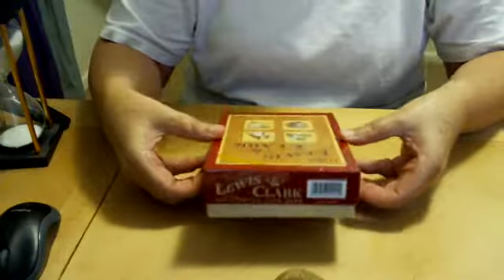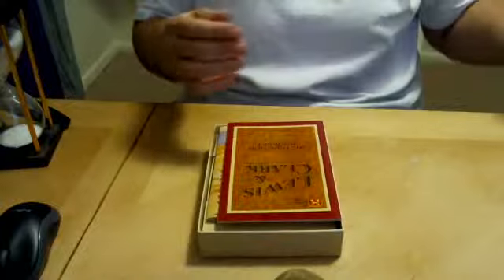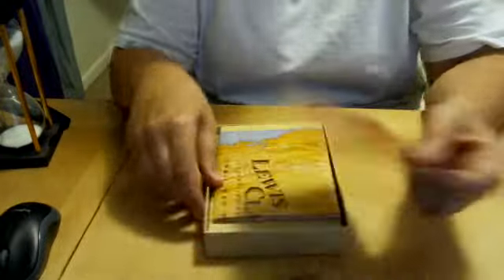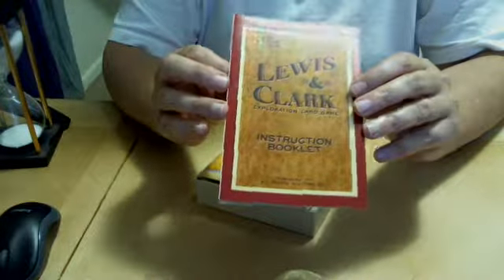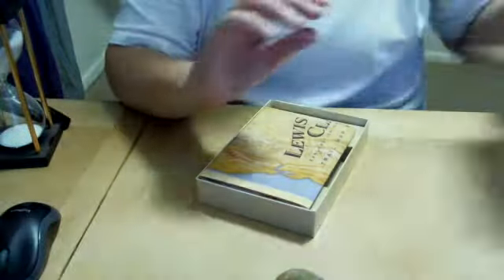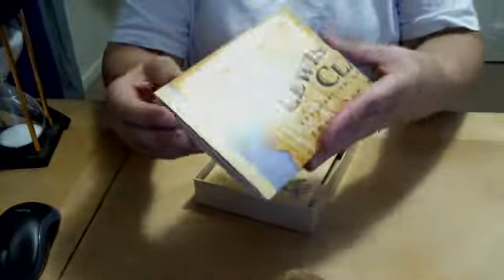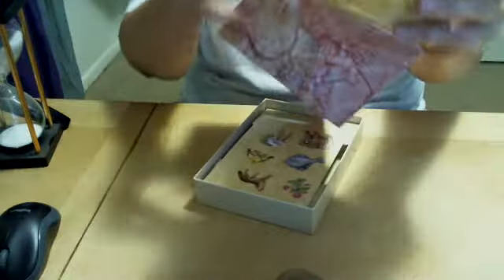The reason I got it was not because I ever expect to play it as a game — maybe I will take it up at Christmas time to my parents and we'll give it a try — but I got it because of the cards. So this tells you how to play the game. This is a map, should you care to use it, of their route.